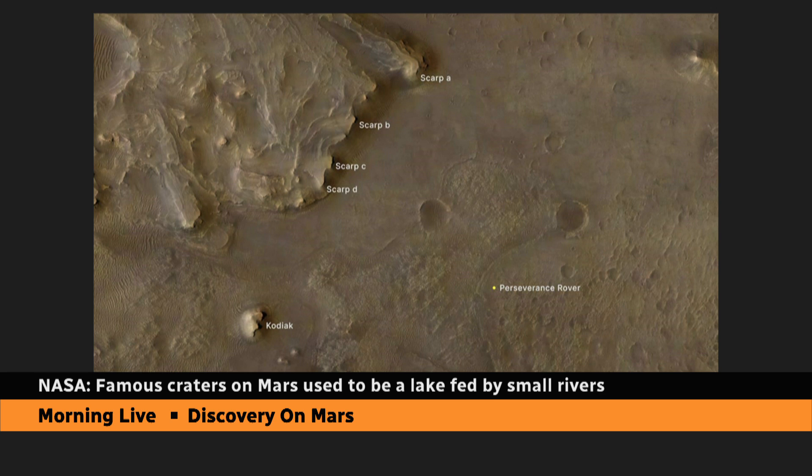It's so important it has its own name. It's called Kodiak. You're looking at it at the bottom of your screen there on the left. Based on the images of Kodiak showing the order and position of its rock layers, NASA is saying that it's similar to what a geologist would expect to see in a river delta on Earth. So more evidence that this was indeed a lake which had rivers flowing into it.